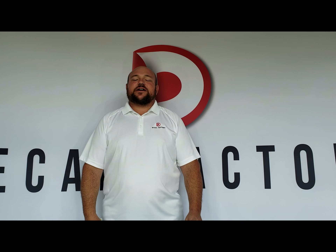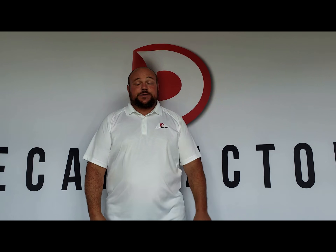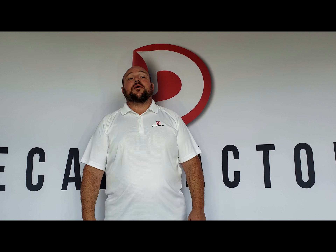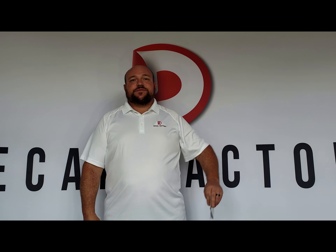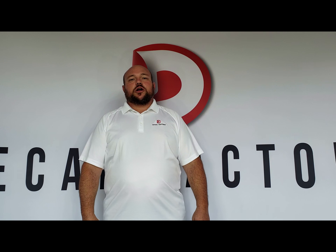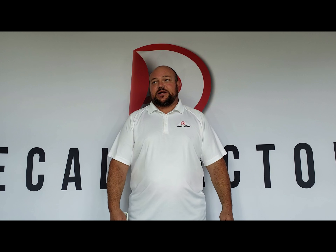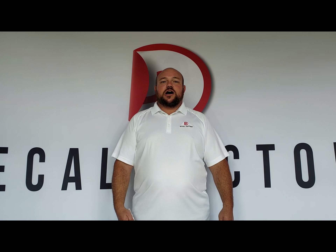Hey guys, Jason with Decal Factory here again. I wanted to bring up something that has actually been hitting our office a lot right now, and it's the Proposition 65 labels. If you don't know what the Proposition 65 labels are, you probably don't produce anything, because anybody that produces anything knows exactly what the Prop 65 warnings are.